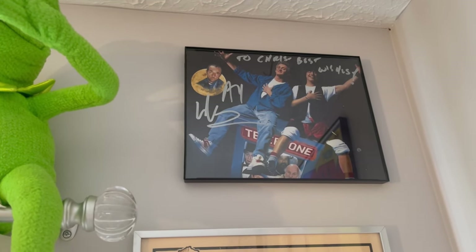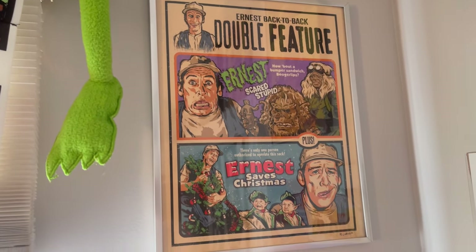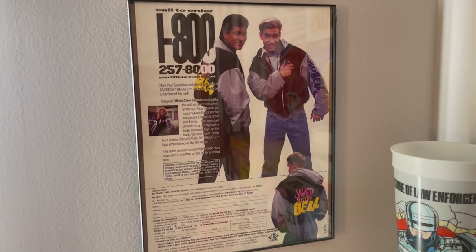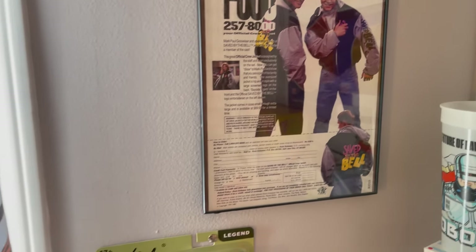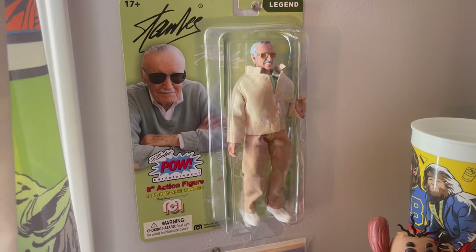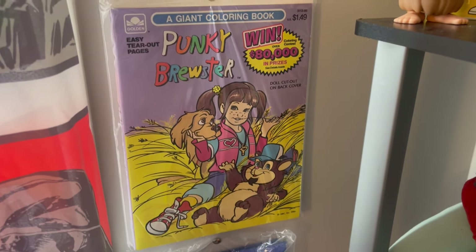Alex Winter's signature when I met him. It's a funny ad for the Saved by the Belt jacket. Stan Lee, Mego, Lucky Brewster coloring book.